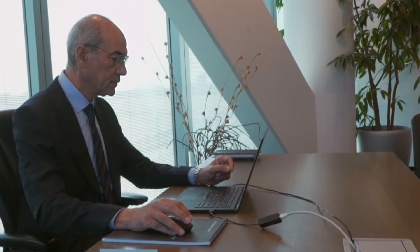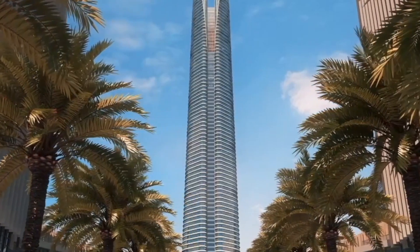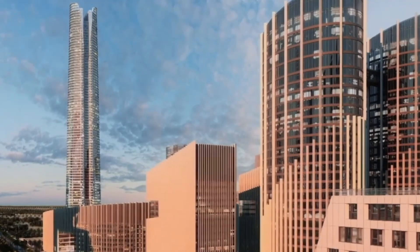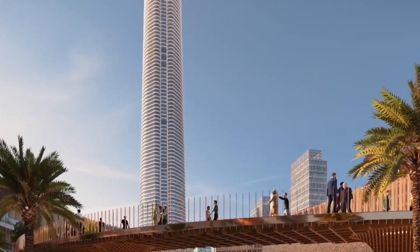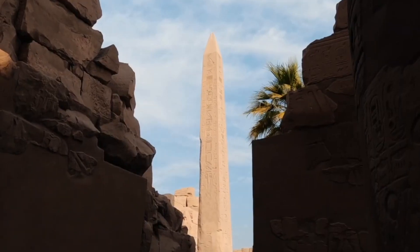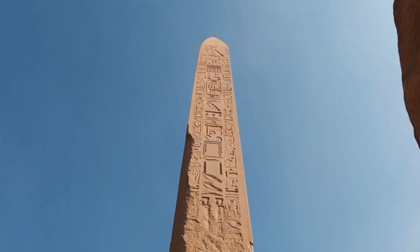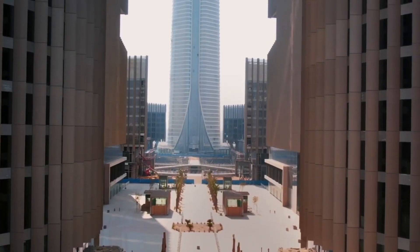This initiative reflects a growing trend in sustainable urban development. Similar projects include Milan's Bosco Verticale, or Vertical Forest, and Singapore's Oasia Hotel Downtown, which integrate extensive greenery into skyscraper designs. The Forbes International Tower's potential use of hydrogen power represents a novel approach, showcasing how emerging technologies can address climate change and energy challenges.